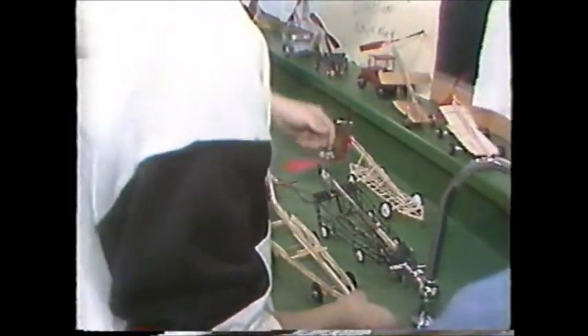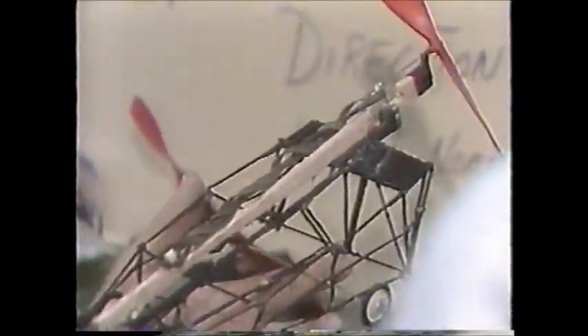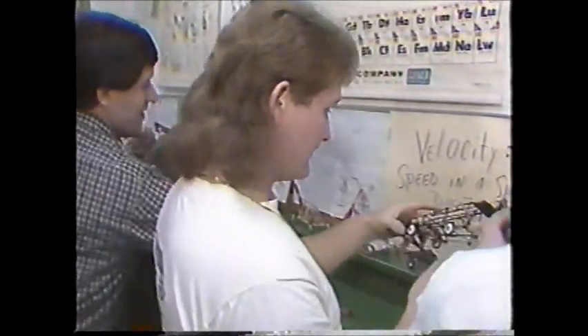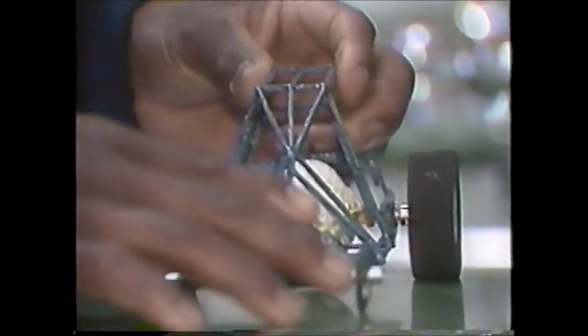We'll give them six weeks to construct the car out of toothpicks. Everybody has to use the same kinds of materials — toothpicks, glue, the same types of wheels. The only thing that can vary is that they can come up with their own way of making it move.